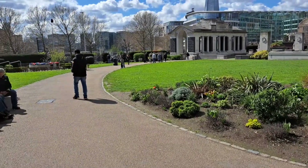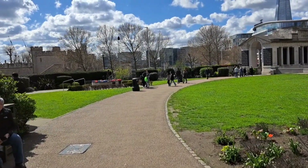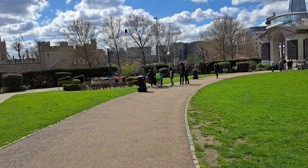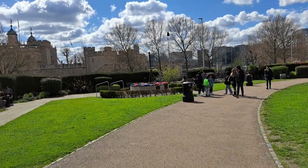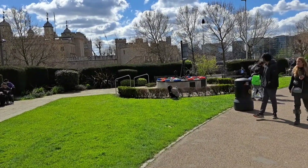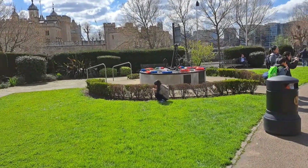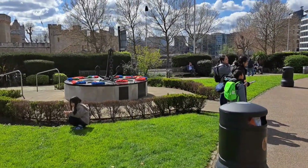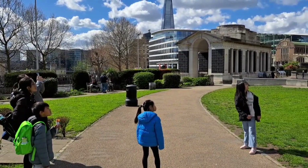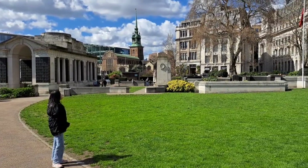Here we are in Trinity Square Garden. This garden is a captivating urban oasis nestled within the heart of a bustling city. This enchanting green space beckons visitors with its serene atmosphere and lush surroundings. The garden boasts a vibrant assortment of flowers, shrubs and towering trees, providing a delightful feast for the senses. It also stands as a solemn tribute and a place of remembrance, honouring the lives lost and the enduring legacy of those affected by tragic events.